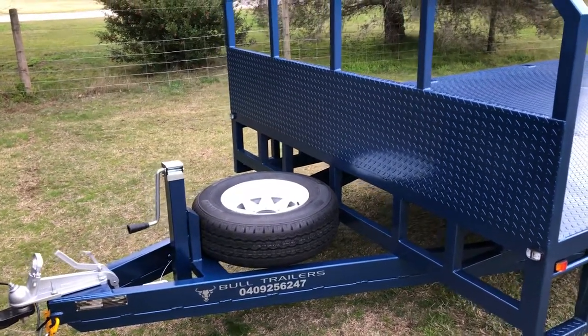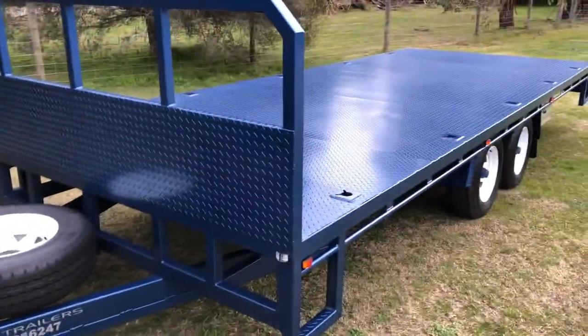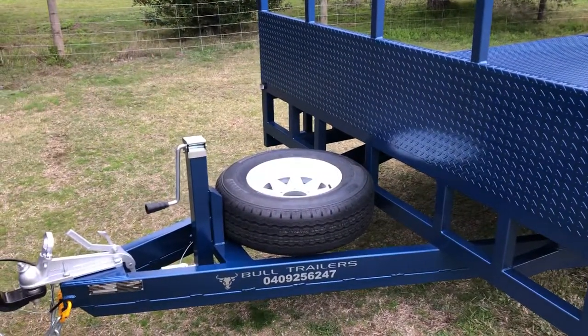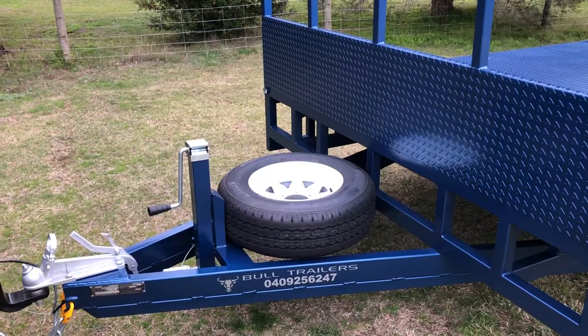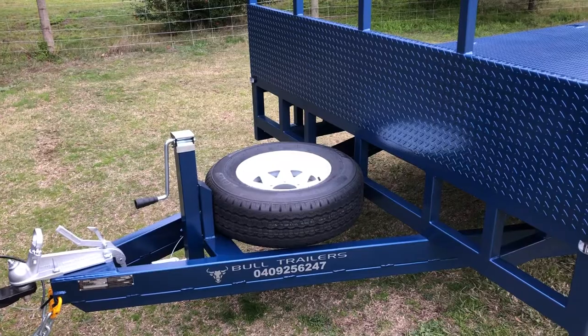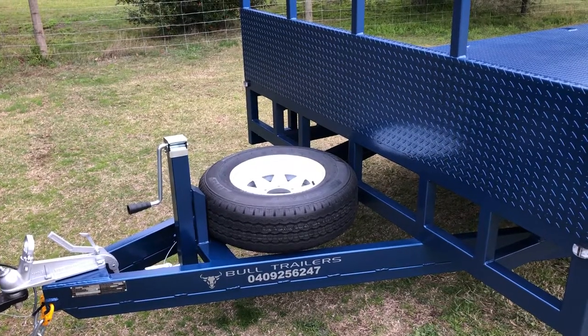Hi, Matt here from Bull Trailers, just wanting to show you one of our new builds. This is a 4,000 kilo rated trailer. It's currently running a three and a half tonne hitch, but by simply changing that over to a 70 mil hitch, we can maximize the full 4,000 kilo rating.